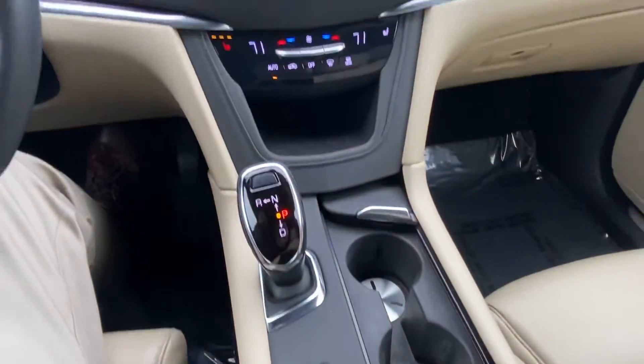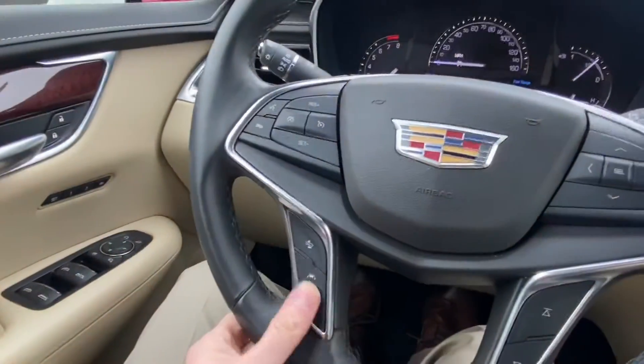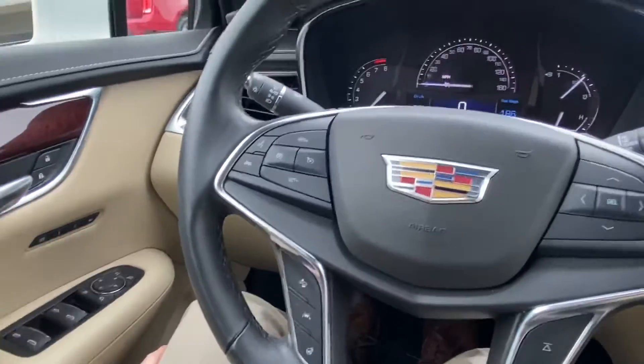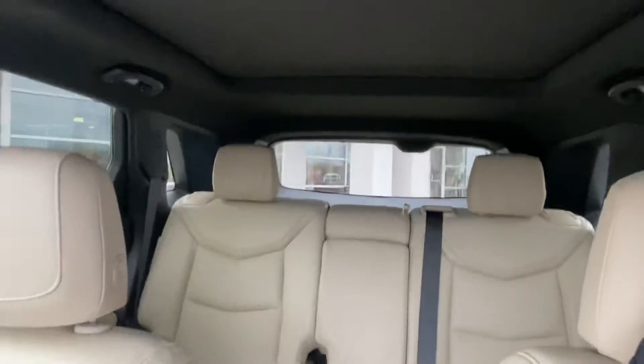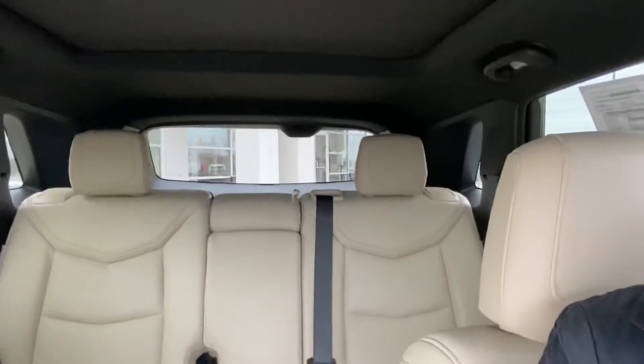It's a very well-appointed car — heated steering wheel, which is nice this time of year. If I turn the camera around, it'll give you an idea of the space available inside the vehicle also.